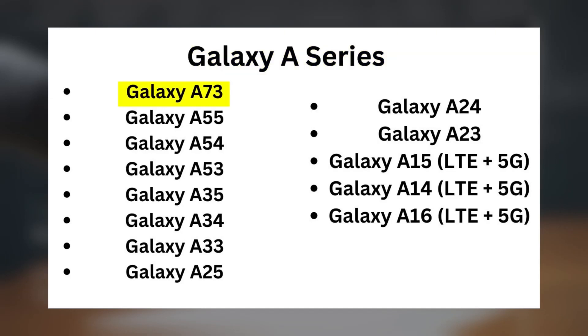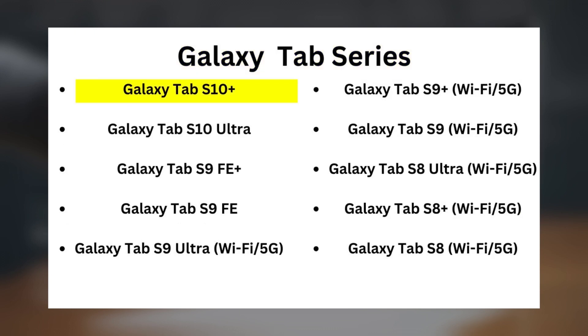Galaxy A Series: Galaxy A73, A55, A54, A53, A35, A34, A33, A25, A24, A23, A15 (LTE and 5G), A14 (LTE and 5G), and A16 (LTE and 5G). Galaxy Tab Series: Galaxy Tab S10 Plus, Tab S10 Ultra, Tab S9 FE Plus, Tab S9 FE, Tab S9 Ultra, Tab S9 Plus, Tab S9, Tab S8 Ultra, Tab S8 Plus, and Tab S8 — all in Wi-Fi and 5G variants.